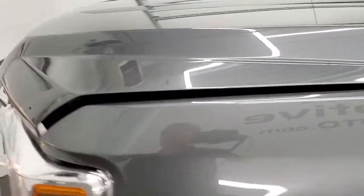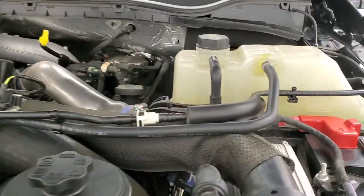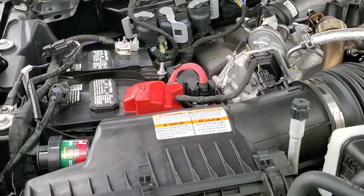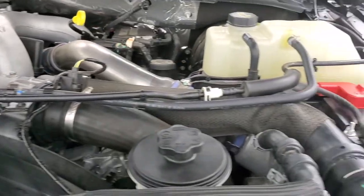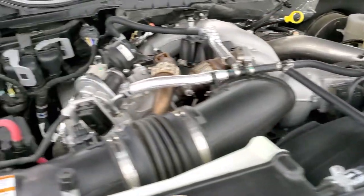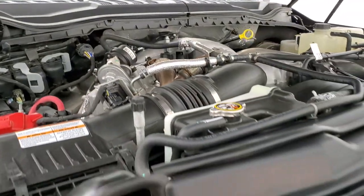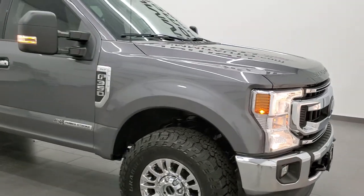I would personally like to thank you for checking out the video today, and hopefully from this HD video you will have been able to tell just how clean this truck is all the way around, inside and out. Under the hood we have the 6.7 liter Power Stroke diesel — the engine bay is very clean and runs very smooth. This truck has been fully safetied and inspected by our service shop, has a fresh oil and filter change, all fluids checked and topped off, four brand new tires, and there is your emission sticker. This one is 100% ready to go — I don't think you can find a cleaner one than this.